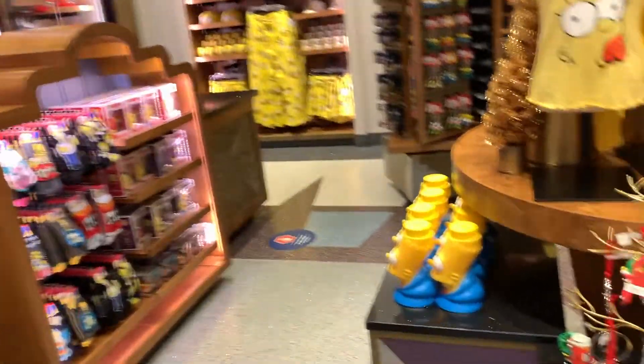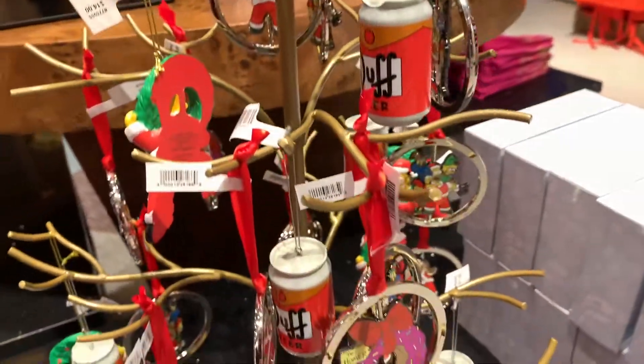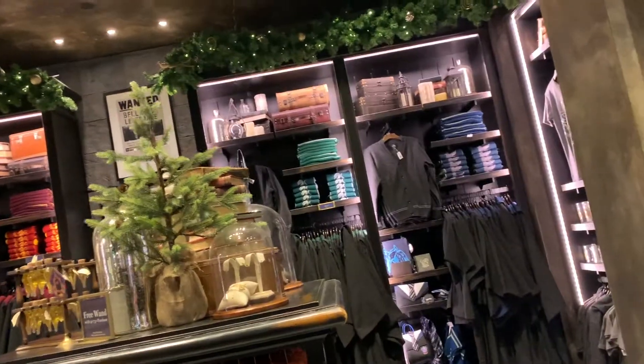Moving over to the Simpsons part of the Universal store, they did add some Christmas ornaments that are Simpsons-themed — of course, could never forget about the Simpsons.